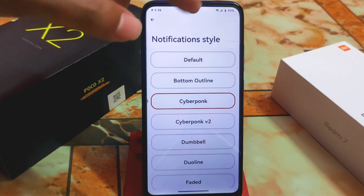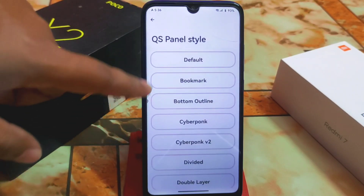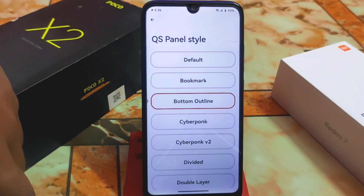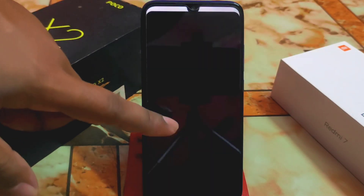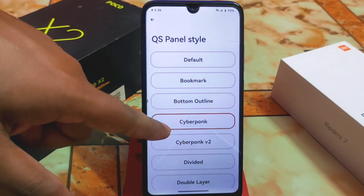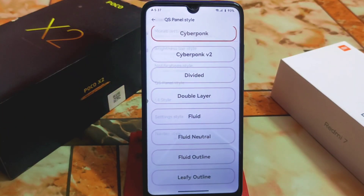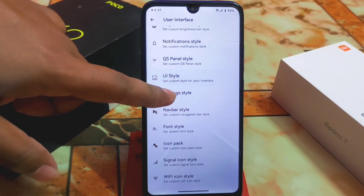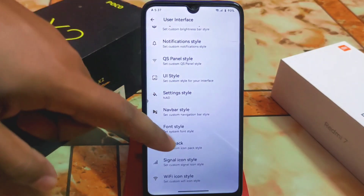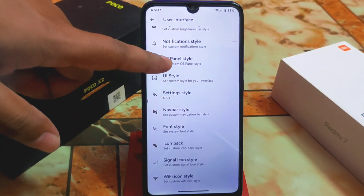The notification style can also be changed — options include Cyberpunk, Cyberpunk 2, and a huge collection. QS panel style can be changed as well; I'm already using one. You can see styles like bottom outline and Cyberpunk. UI style includes custom styles like expresso, paint, small, and vivid theme. Navigation bar style can also be changed if you're not using gestures.